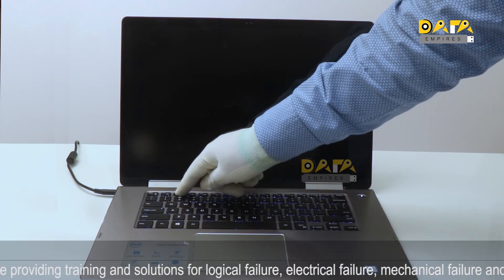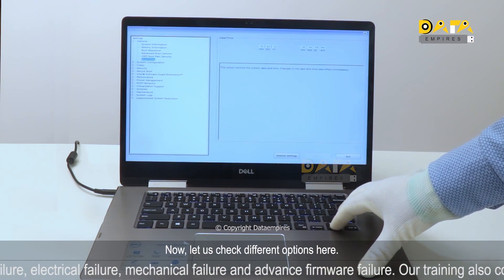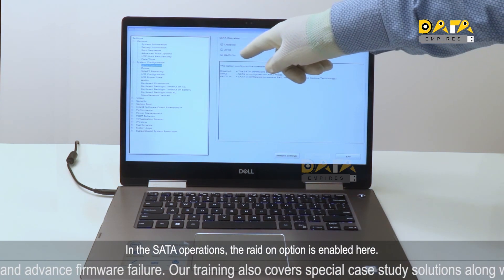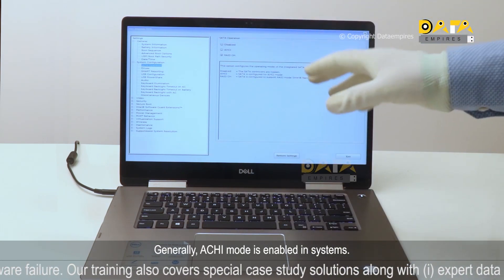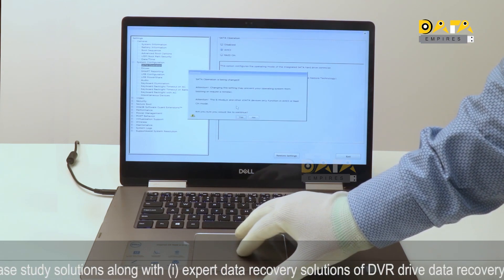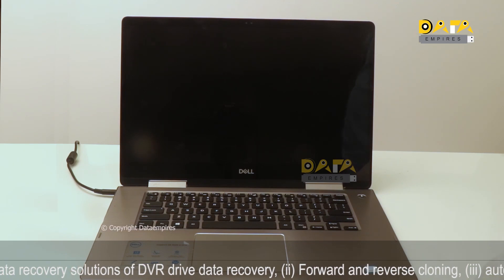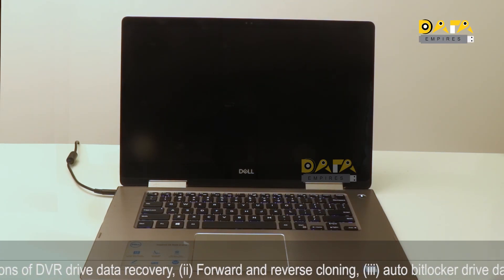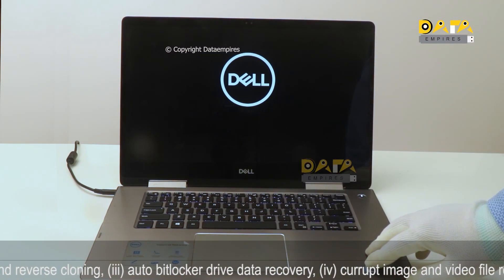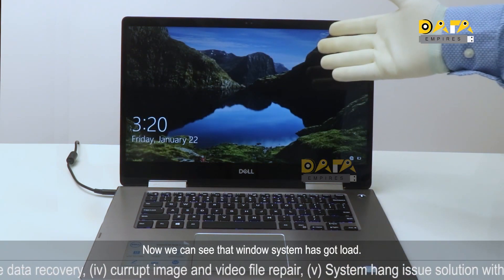Again check the BIOS utility. The 'Preparing to enter setup' message is visible. Checking different options in the setup — the RAID-on option is currently enabled here. Generally, AHCI mode is enabled in systems, so first enable AHCI mode. Now restart the system. The operating system is now getting boot, and we can see that the Windows system has loaded successfully.